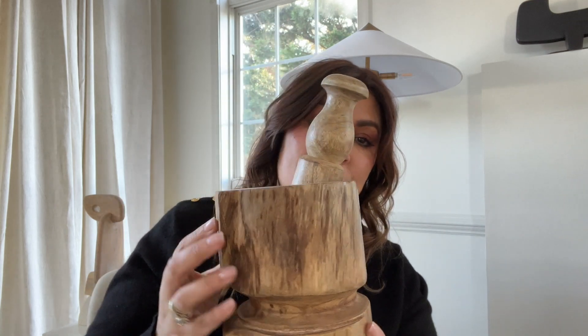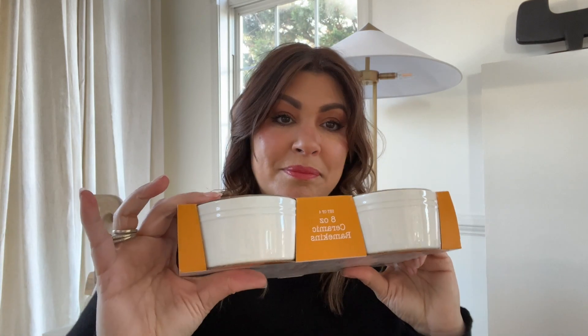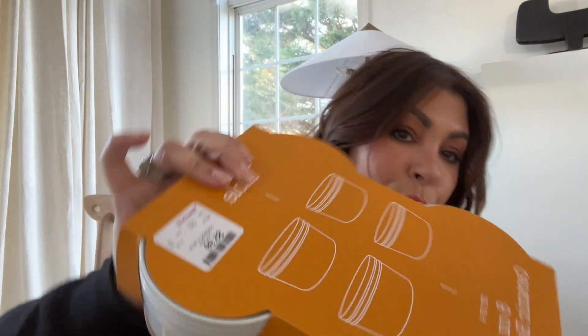The next item isn't a big deal but I wanted to show you. I'm always in need of new ramekins — I'm going to be making some homemade flan. These were only $5.99 for a set of four, and these are ceramic. For four ceramic dishes at $5.99, you cannot beat that.